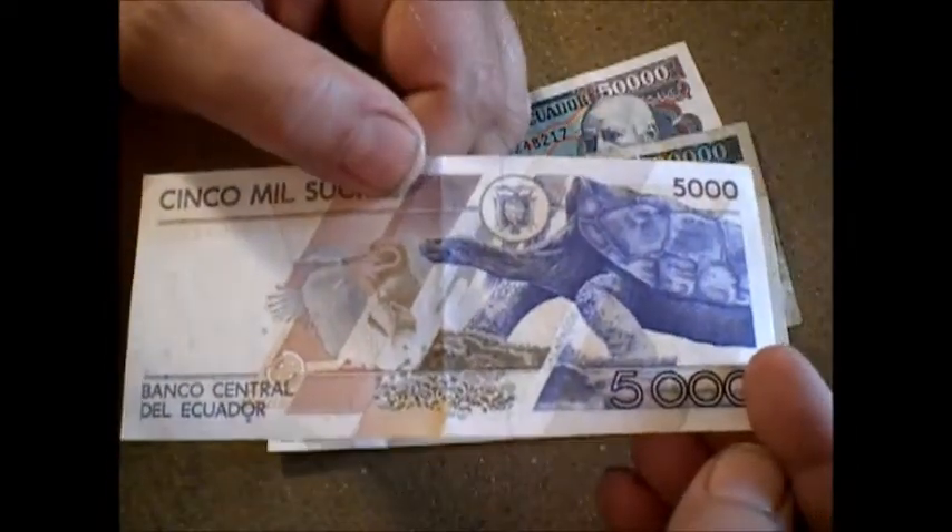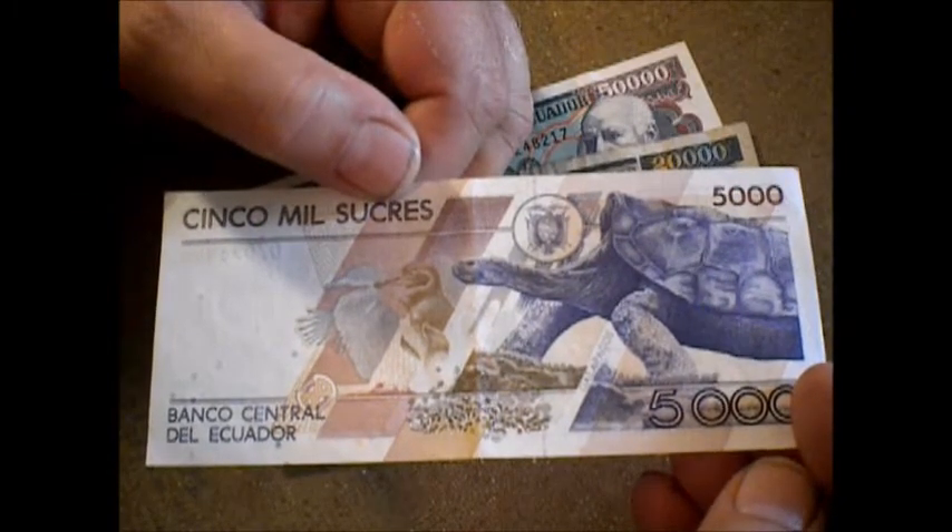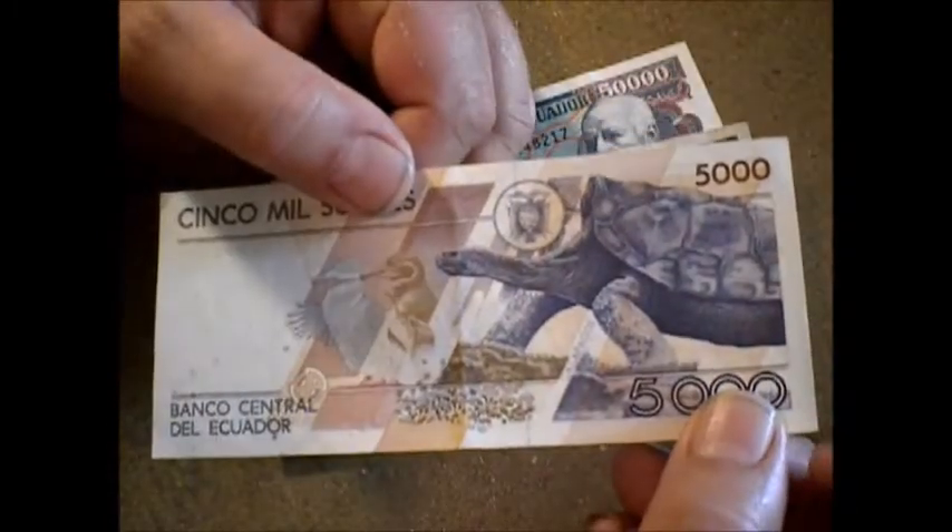And now they're on the American dollar. So this is literally the last series of Ecuador.